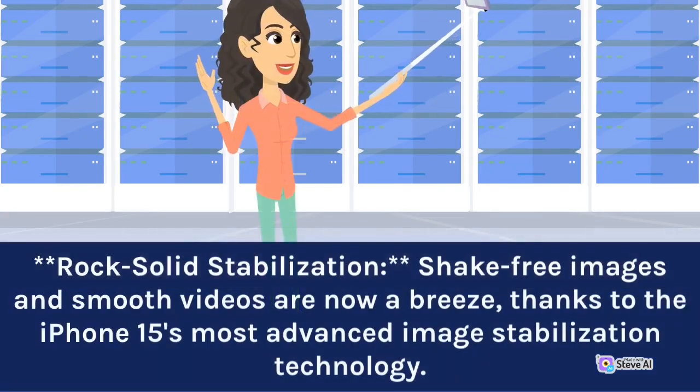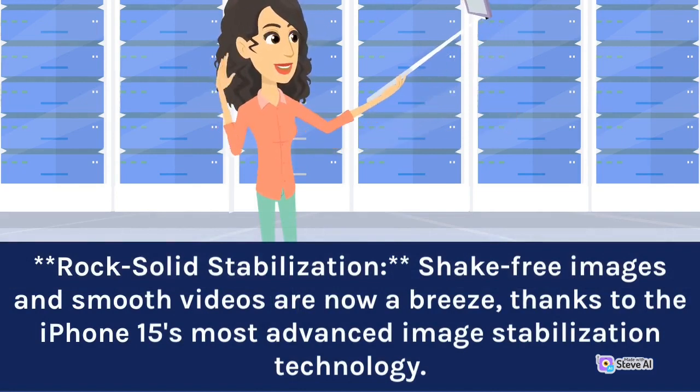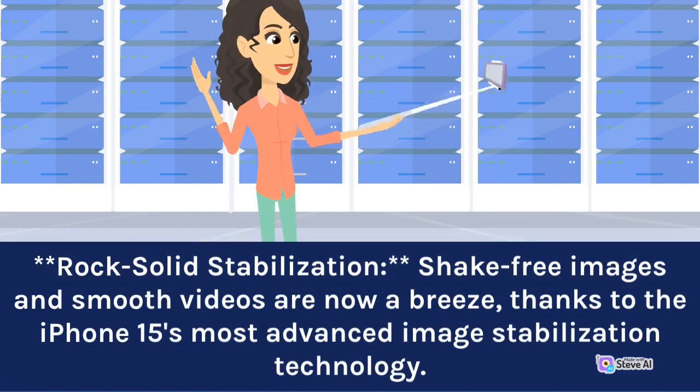Shake-free images and smooth videos are now a breeze, thanks to the iPhone 15's most advanced image stabilization technology.